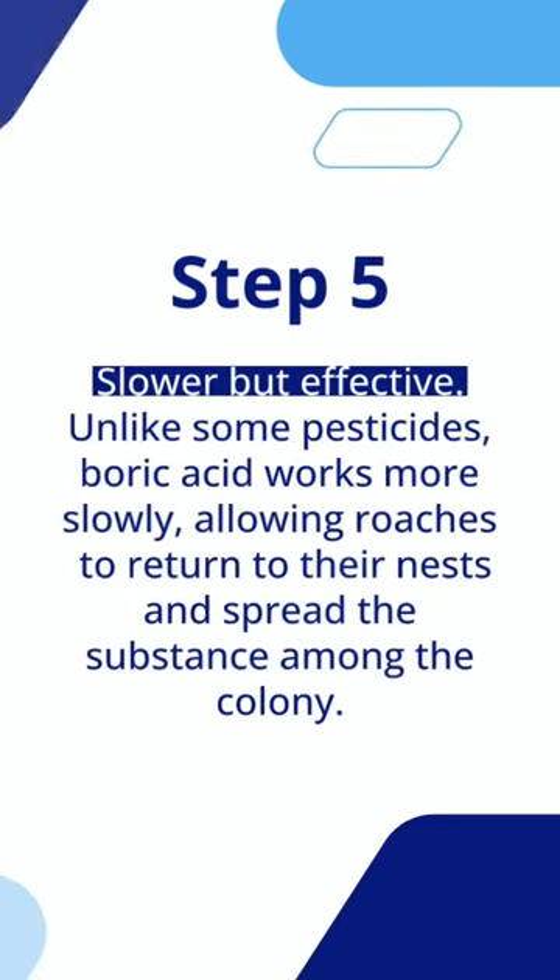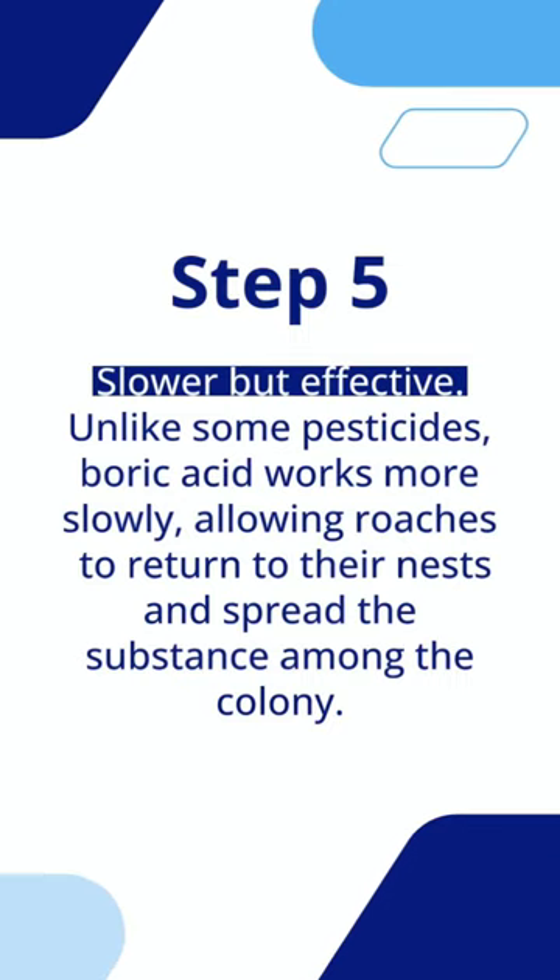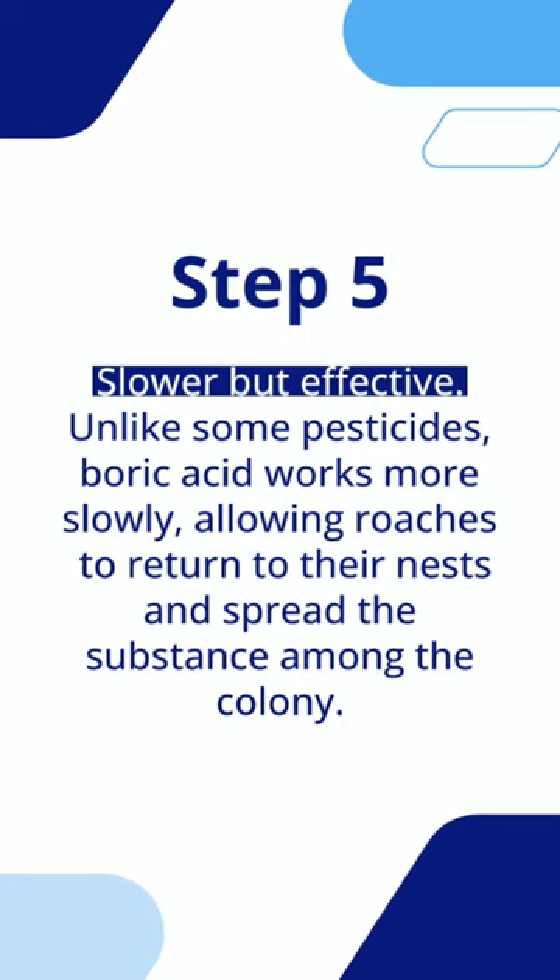Step 5: Slower but effective. Unlike some pesticides, boric acid works more slowly, allowing roaches to return to their nests and spread the substance among the colony.